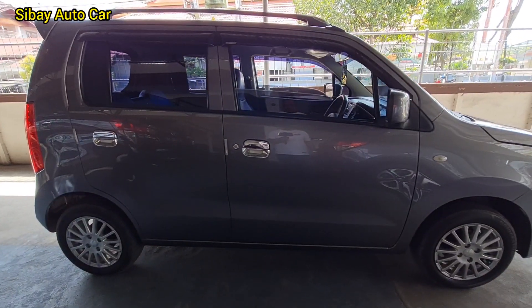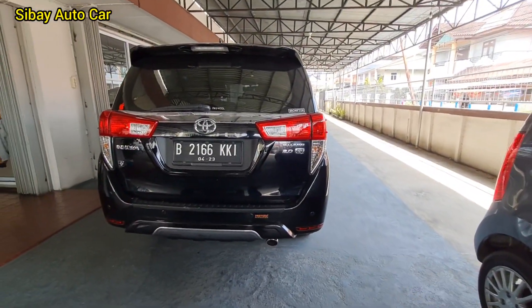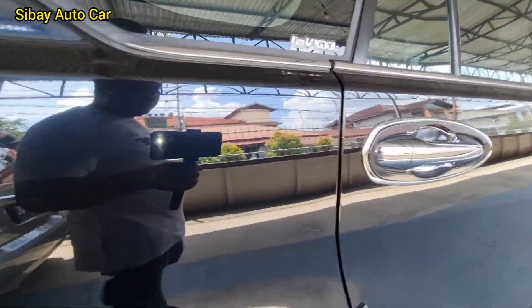Harganya Rp. 87an aja. Cek ke mobilnya. Untuk Kijang Innova Reborn yang tipe Q-nya, ini sudah terpanjar juga. Pendatang baru, langsung terpanjar mobilnya. Tipe Q.